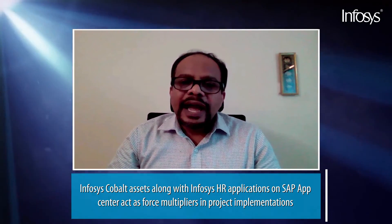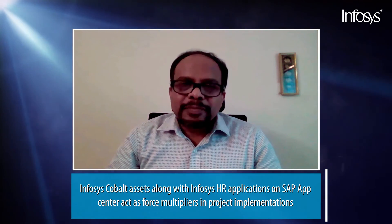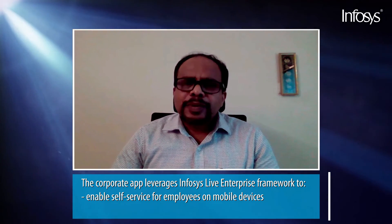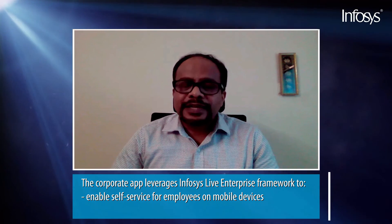The thousand-plus Infosys Cloud assets on Cobalt Service Stores and our HR applications — published on SAP App Center — are acting as force multipliers in our implementations today. Under a mobile-first initiative, leveraging our live enterprise framework internally, all employee and manager self-service functions have been enabled on mobile devices.